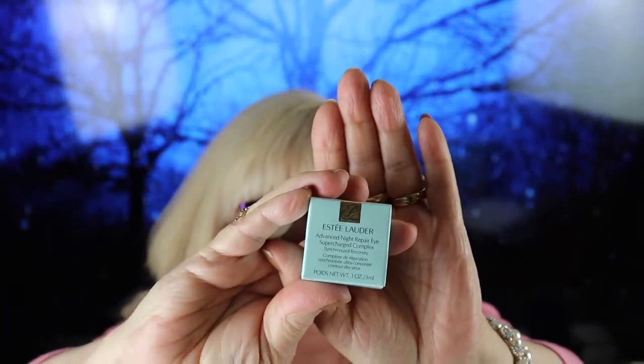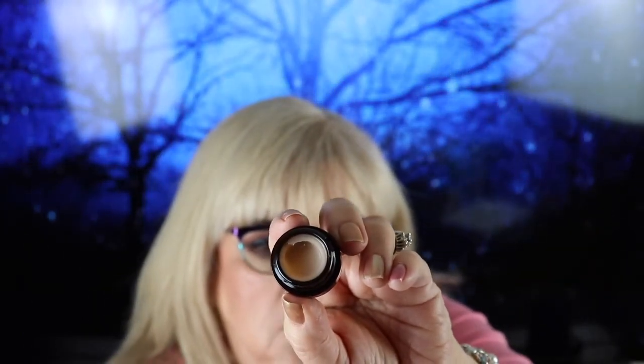The first item is by Estee Lauder — it's a night eye cream. The jar is teeny tiny but inside is the eye cream. It doesn't have a scent that I can detect. From the brochure: Estee Lauder Advanced Night Repair Eye Cream — repair, hydrate, and brighten while you sleep with Estee Lauder's top eye formula. It is $62 for the full size.